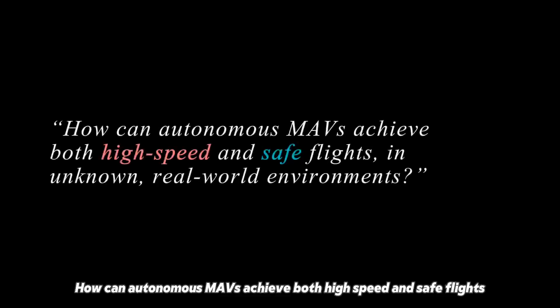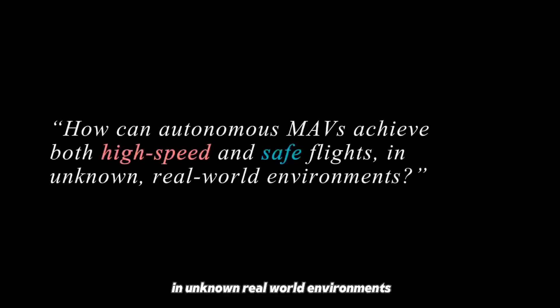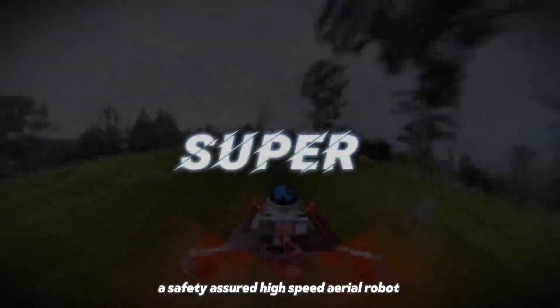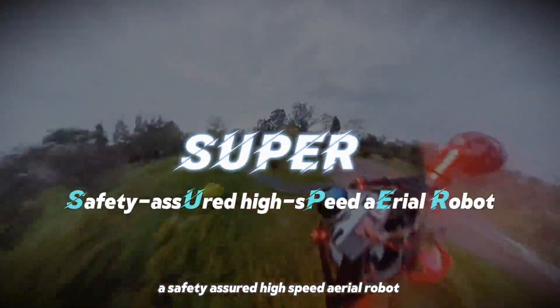This raises a critical question: how can autonomous MAVs achieve both high-speed and safe flights in unknown real-world environments? Introducing Super, a safety-assured high-speed aerial robot.